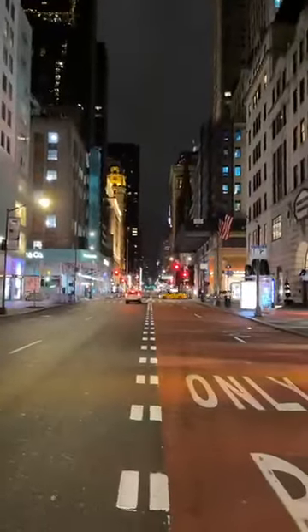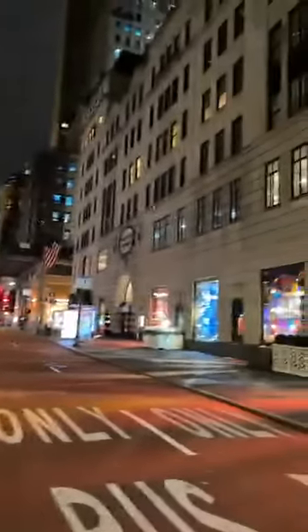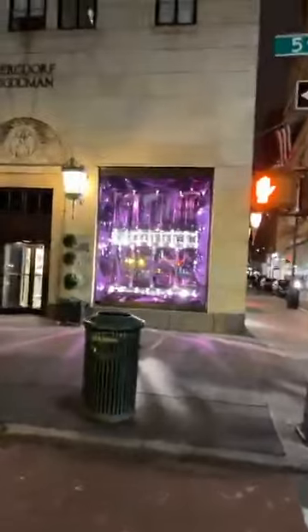How often can you step into the middle of Fifth Avenue and have the whole block to yourself? People do travel to see what is happening in New York for Christmas, and they always want to see the window displays. That is a way to get you into the store.